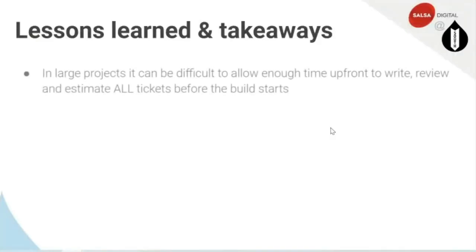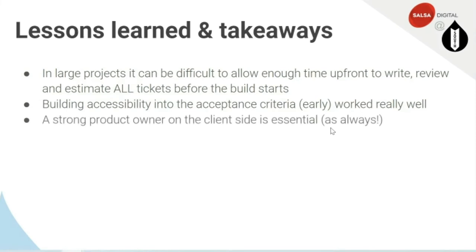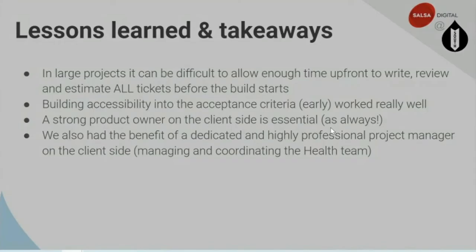Key project takeaways: In large projects it can be difficult to allow enough time upfront to write, review, and estimate all tickets before the build starts. Building accessibility into the acceptance criteria early worked really well — embedding it from design through all front-end tickets, rather than as an afterthought. A strong product owner on the client side is essential. We also had the benefit of a dedicated and highly professional project manager on the client side who worked extensively to manage the health team.